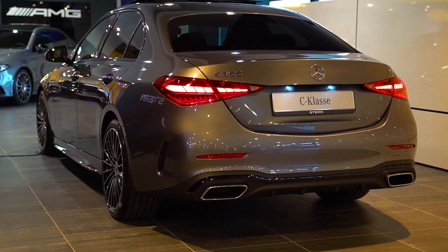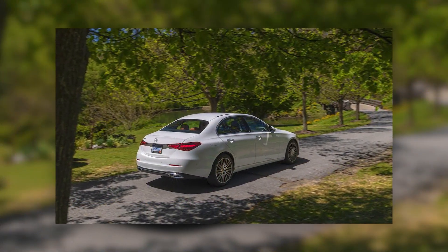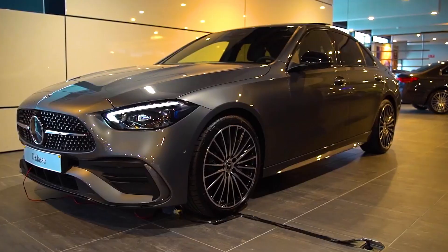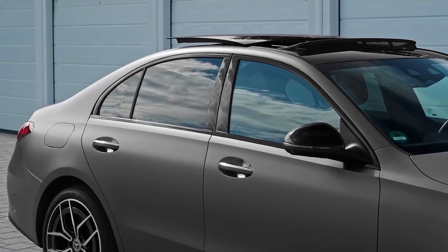Nevertheless, the designers managed to keep the layout of the cabin with a characteristic shift in the rear, elongated front end, as well as massive fenders. There are new details on the rear of the vehicle. The front projection of the Mercedes-Benz C-Class 2022 looks like the new S-Class but in a smaller format.